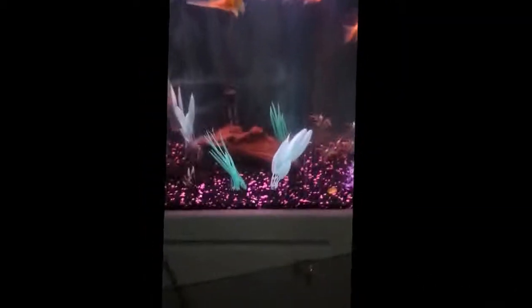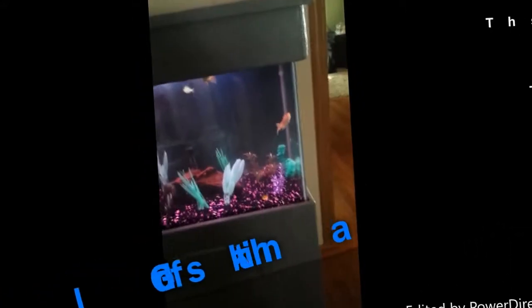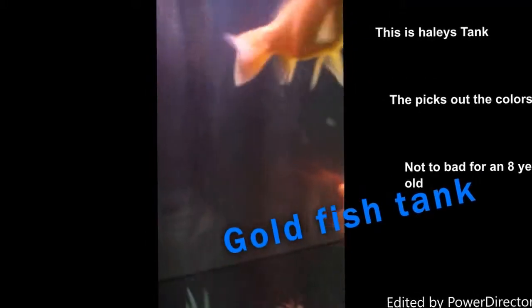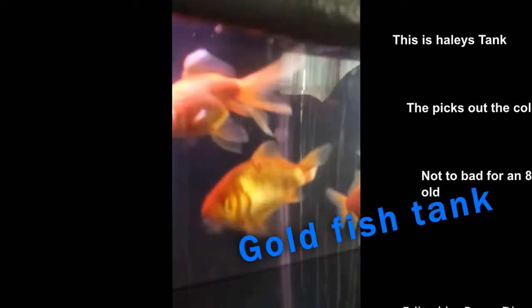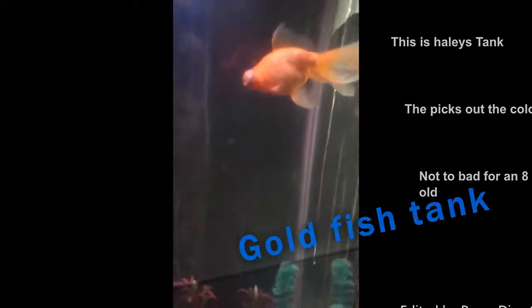Over here, this right here is the 40-gallon tank. We got three goldfish, like twice the size of that small one that was in the big tank. There's a big black hole stone there. We got a zebra. And there's an albino cichlid. This big one right here, with the little black eye — he started off small and very black. I call it googly eyes.